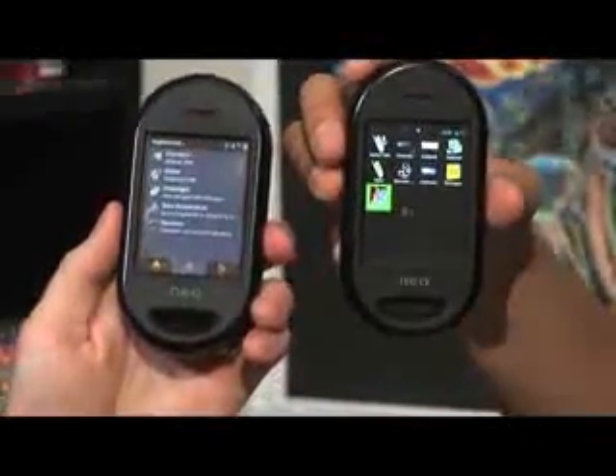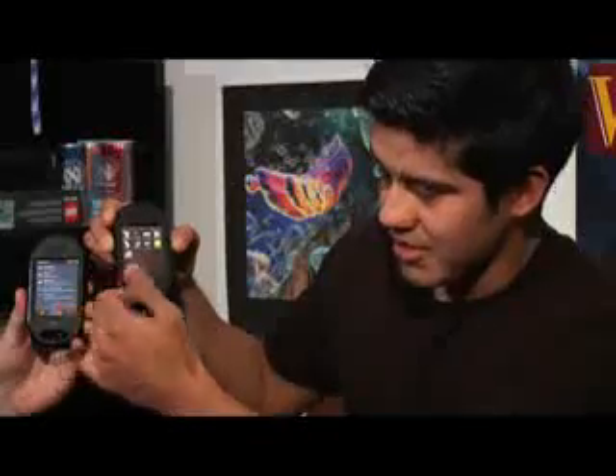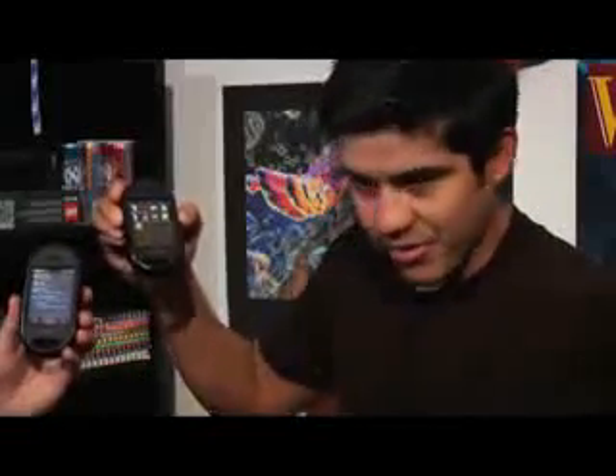There were three different types of operating systems that Neo has been working on for the last few months. This was the second version — there was an earlier version. We actually have a third phone here, but it's not turning on. There are some things I like about the hardware. The screen is a good size — it's about the same size as an iPhone screen.